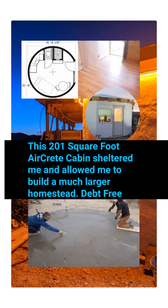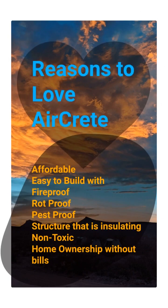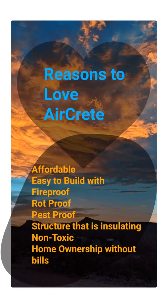This 201 square foot master bedroom type house allowed me to live without payments and build an entire homestead. I just love AirCrete. It's allowed me to live without bills. It's affordable, easy to build with your hands, fireproof, rotproof, pestproof. It's an insulating structure that's non-toxic and just all around wonderful to live in.